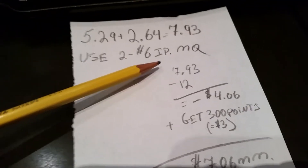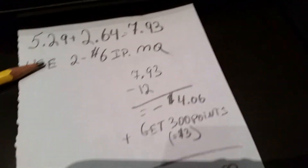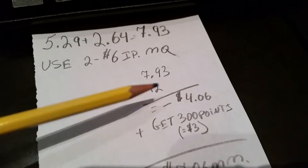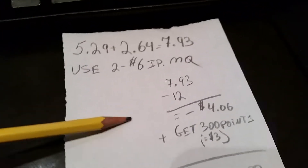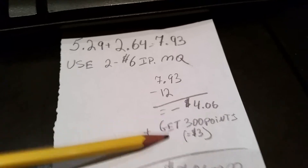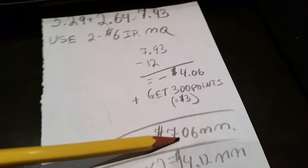If you use two of the six dollar coupons, that's twelve dollars. Of course, that's if your store allows the overage or doesn't mark the coupon down. If your store allows the overage, you're gonna have $4.06 in overage for the two bottles — make sure you have something in your cart to absorb the overage. You're also gonna get 300 points, equal to three dollars, so that's a $7.06 money maker.